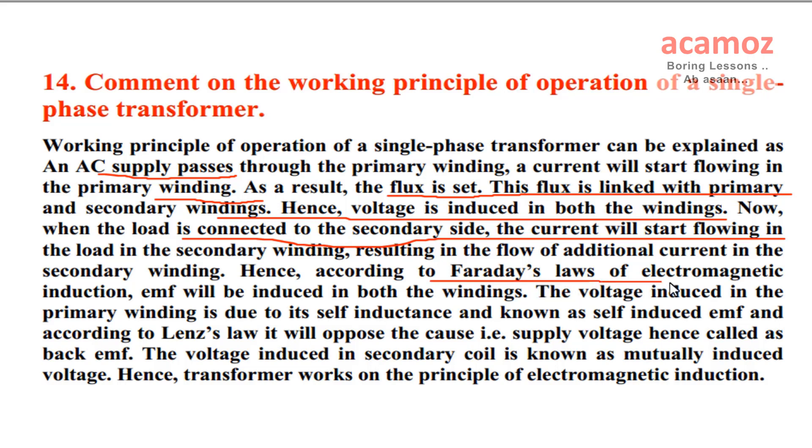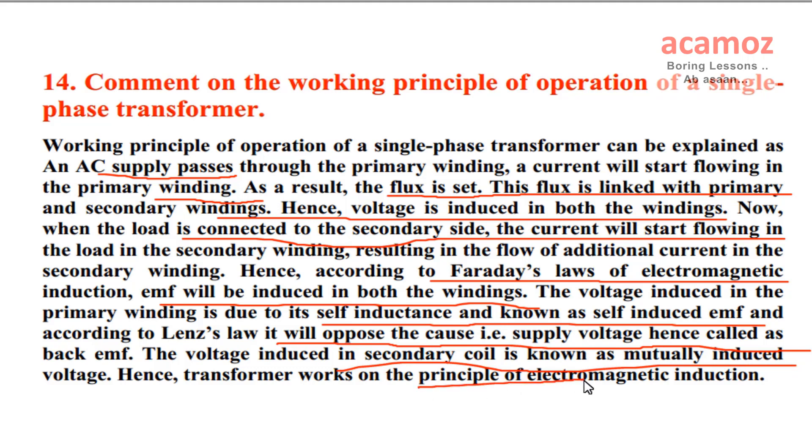Hence, according to Faraday's laws of electromagnetic induction, EMF will be induced in both the windings. The voltage induced in the primary winding is due to its self-inductance and known as self-induced EMF, and according to Lenz's law it will oppose the cause, i.e. supply voltage, hence called back EMF. The voltage induced in the secondary coil is known as mutually induced voltage. Hence, transformer works on the principle of electromagnetic induction.